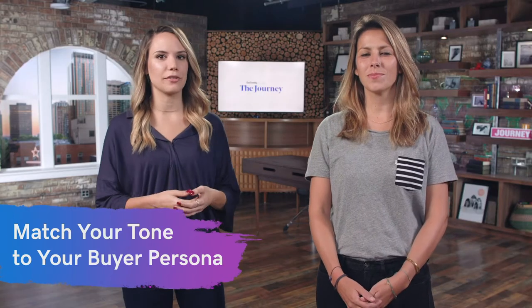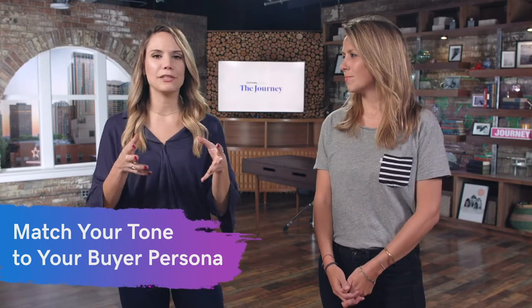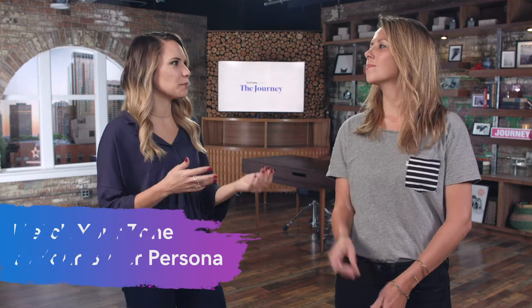The next tip: make sure your product descriptions match your tone and your buyer's persona. You have these ideal customers — what is their tone and how does that match with your brand? Use that in your product description. Thinking about millennials, they enjoy a little humor, so inject humor and fun into those products, especially if they're lifestyle products.